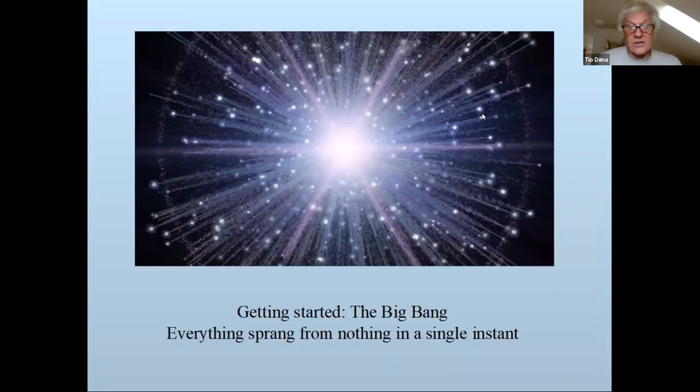I wanted to bring up the Big Bang: everything sprang from nothing in a single instant — what they call a singularity. All matter and energy was compacted into a particle smaller than an atom, then it exploded and has been expanding ever since. There's a famous biologist named Terence McKenna — dead as of year 2000 — who said: science asks for just one miracle and look at the way we dismiss it. The whole universe was compacted into a particle smaller than an atom; we just use words to dismiss the magic of the universe.